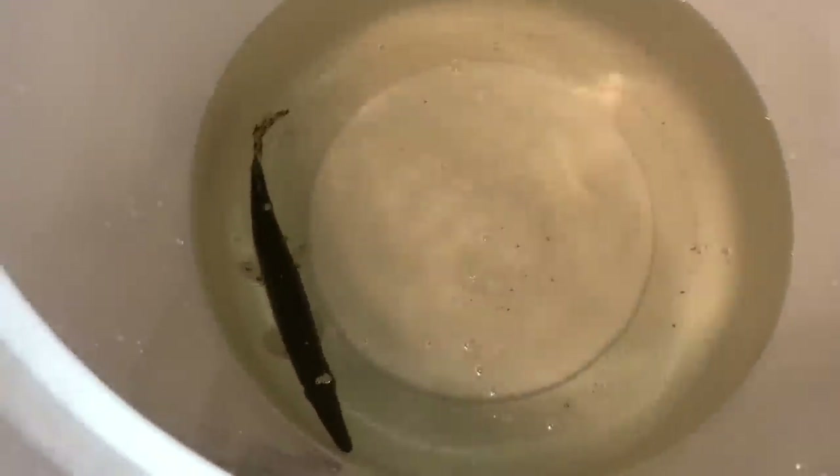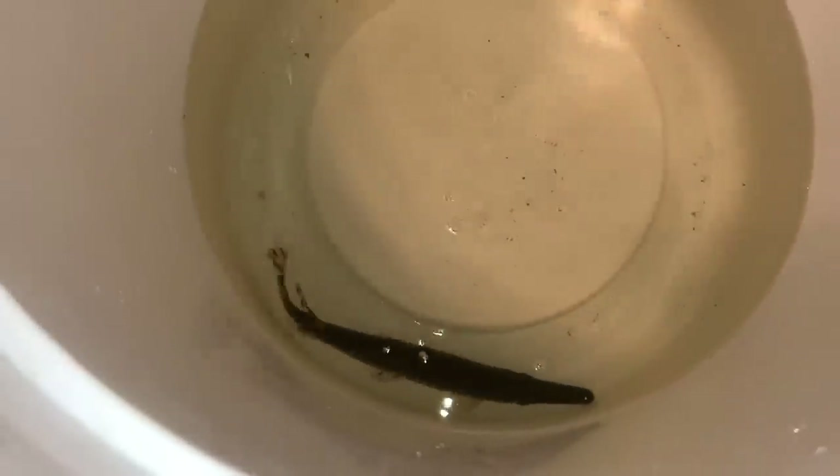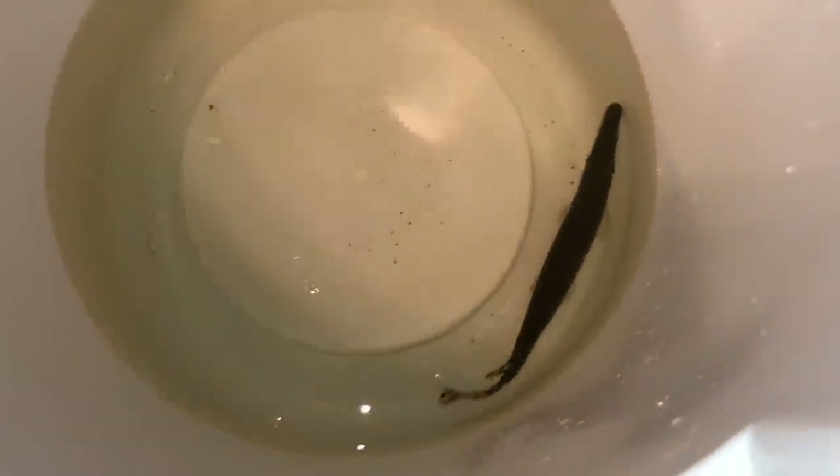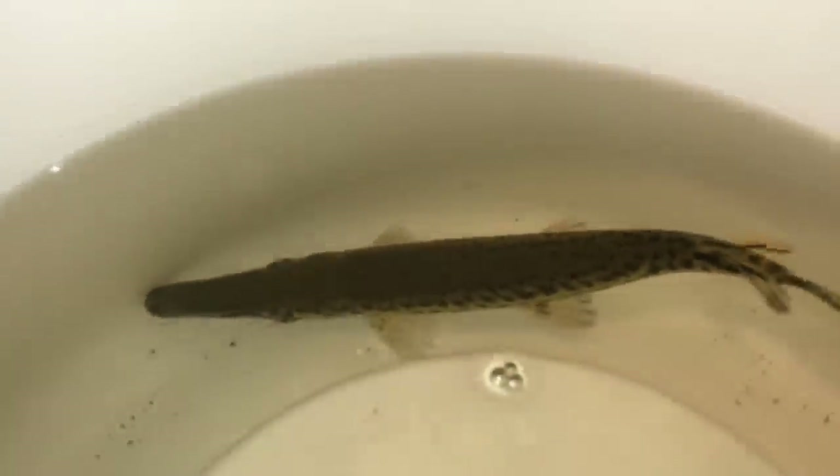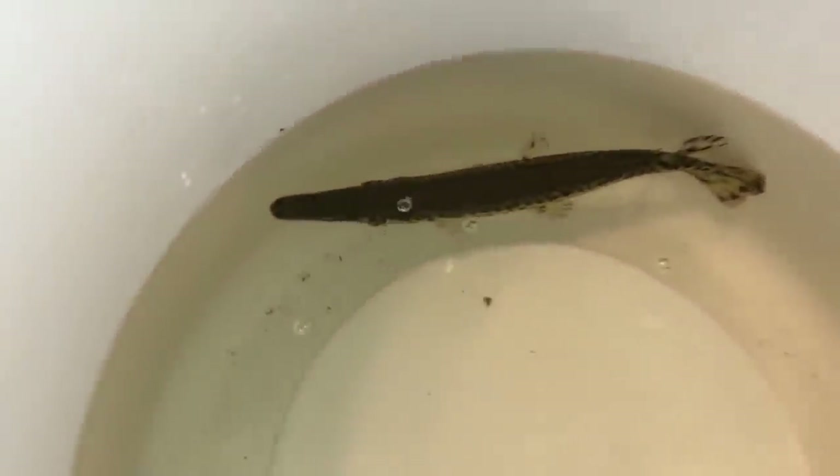How big do you think he is? 12 inches? Yeah, 10, 12 inches, no problem. Definitely the size of my foot. He's giant. Yeah, since you got him. Guys, look how big the alligator gar has gotten. And he definitely smells like an alligator gar because it smells horrible right now.